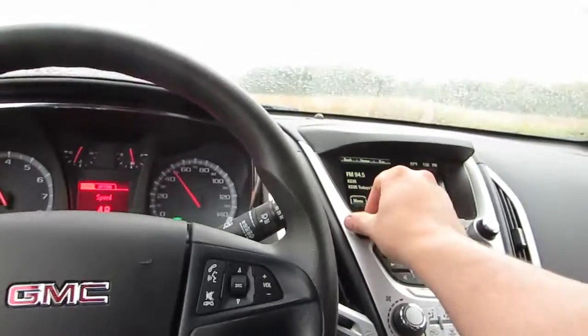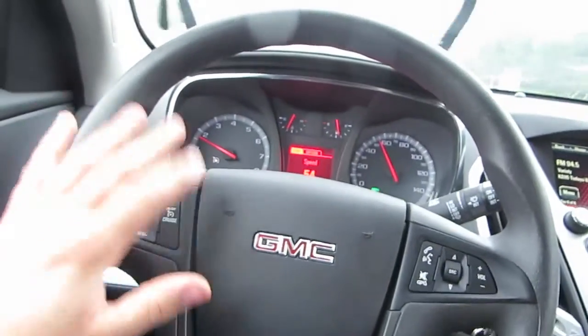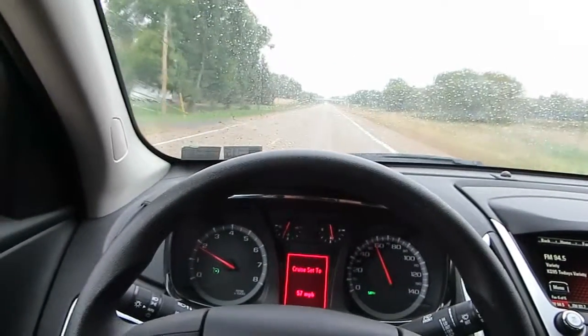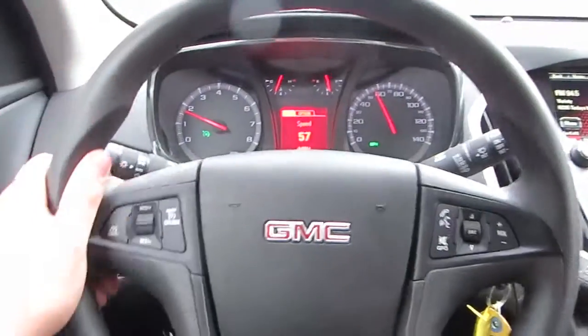Everything works. Obviously we know the AC works. Radio works. Cruise works. There are no shimmies or clunks or clanks or anything like that. Good nice tight steering.